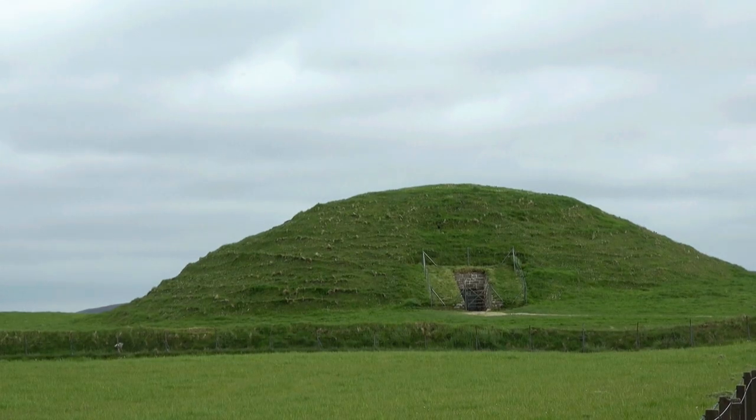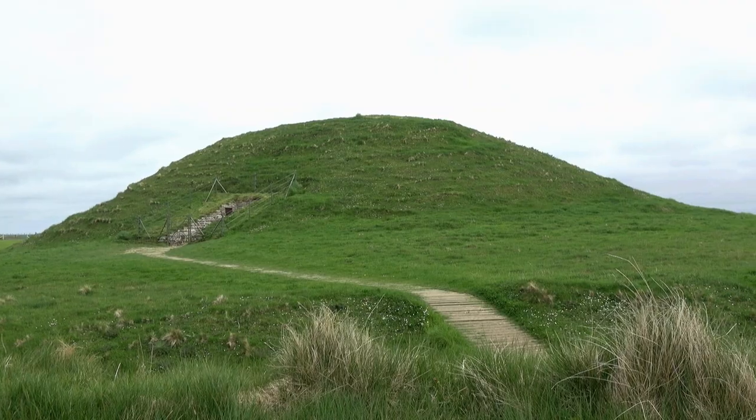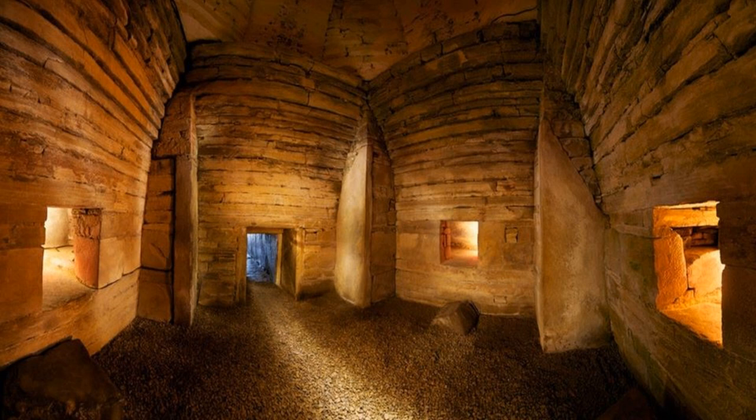It consists of a grassy mound that sits on a large circular platform, surrounded by a ditch, and beyond this, a bank.